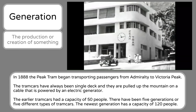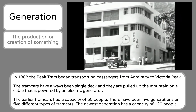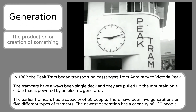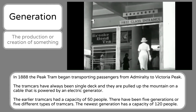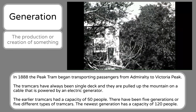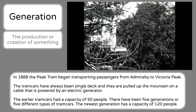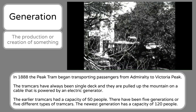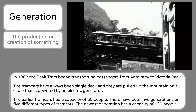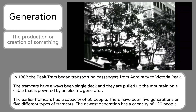In 1888, the Peak Tram began transporting passengers from Admiralty to Victoria Peak. The tram cars have always been single deck and they are pulled up the mountain on a cable that is powered by an electric generator. The earlier tram cars had a capacity of 50 people. There have been five generations, or five different types of tram cars. The newest generation has a capacity of 120 people.